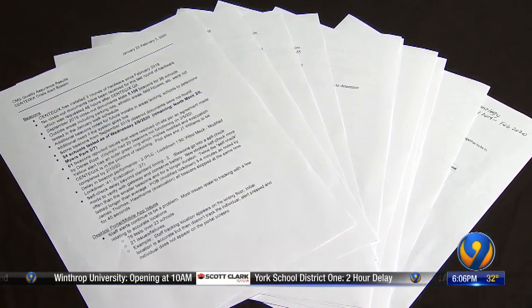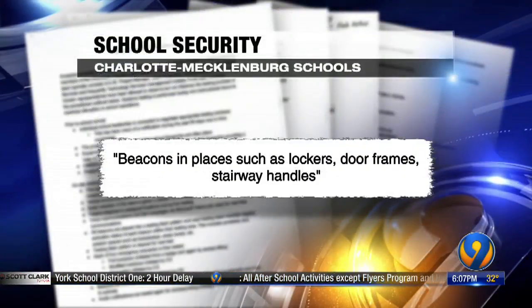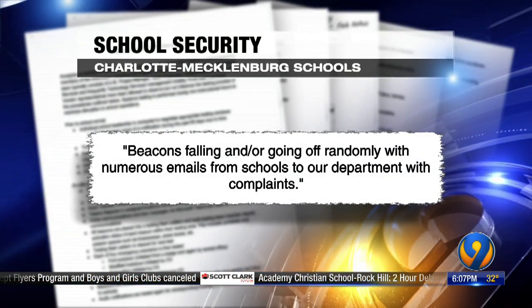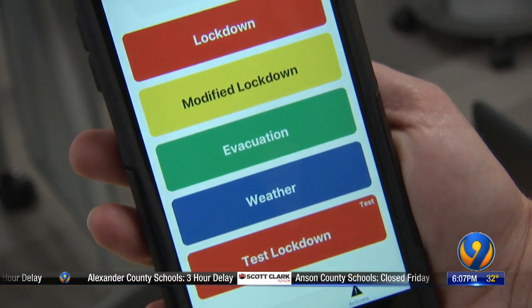The documents reveal that in June, subcontractors for Syntegix did a poor job with beacons — placing them in locations such as lockers, door frames, and stairway handles. Beacons were falling and going off randomly, with numerous emails from schools to the department with complaints — this for a system tasked with protecting children, a job expected to be handled with precision.